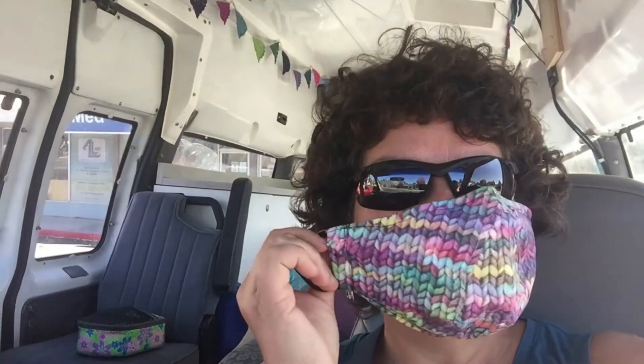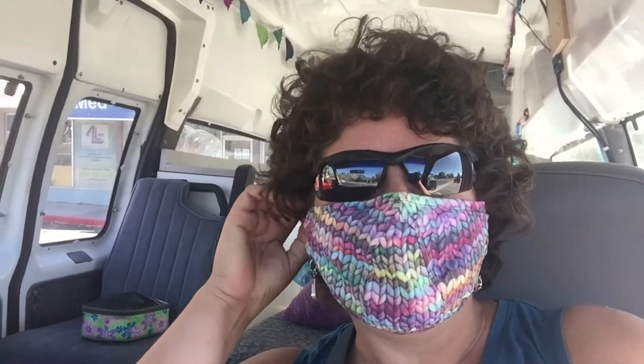Good morning, Gooba! I'm about to go into a yarn store. Guess what mask I'm gonna wear? That ought to be fun.